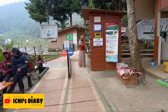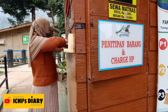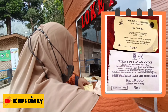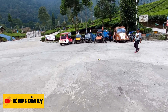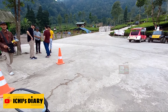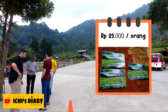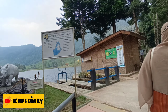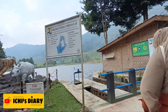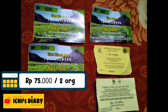Sekarang kita sudah sampai di loket tempat pembelian tiket masuk. Harga tiket masuk Telaga Saat Puncak adalah 10.000 rupiah per orang. Sebelum masuk ke Telaga Saat, pengunjung juga perlu membayar 25.000 rupiah per orang untuk tiket masuk wisata agro di Ciliwung. Ditambah dengan biaya parkir motor sebesar 5.000 rupiah, jadi total harga tiket masuk Telaga Saat Puncak yaitu 75.000 rupiah untuk 2 orang.